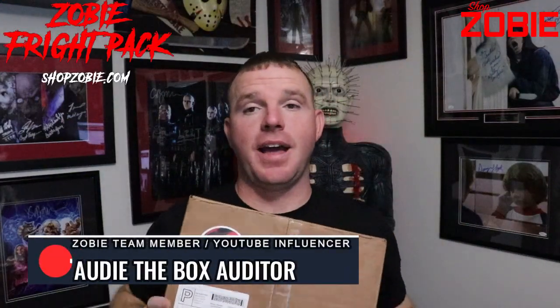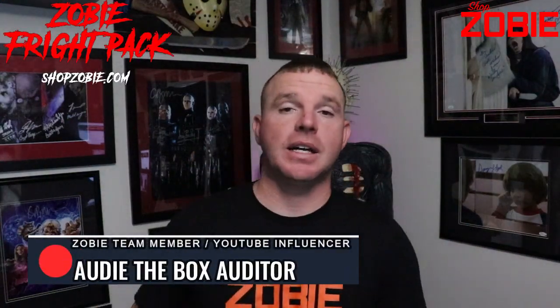All right, welcome back. I'm Art of the Box Roger. I have my Zobie Fright Pack. I got this box in yesterday, but I'm just now getting around to doing this.